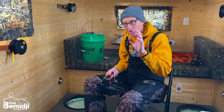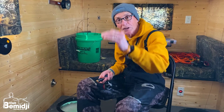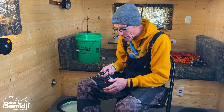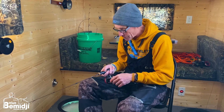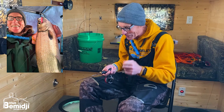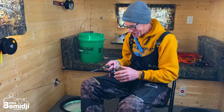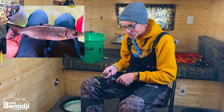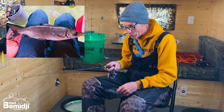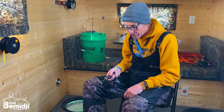Most of these fish are relating to the bottom — less than a foot off the bottom for the walleyes and the perch. Now the tullibees, you'll see them on your electronics; they'll be suspended off the bottom. When you see those, you can bring your bait up towards them and a lot of times they'll smack it really good. The tullibees are a lot of fun to catch, and they're a great smoked fish if you want to keep a few.